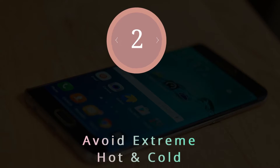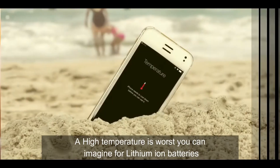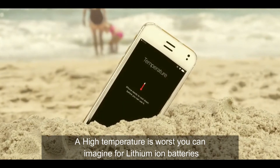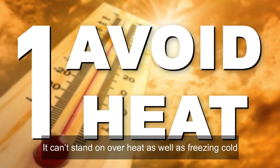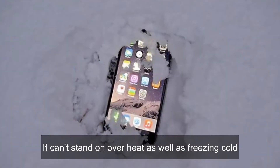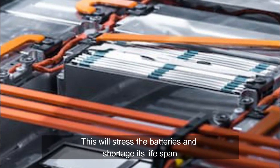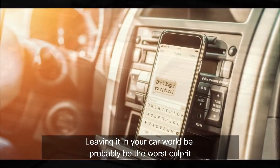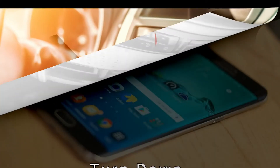Number 2: Avoid extreme hot and cold temperatures. High temperature is the worst thing you can expose a lithium-ion battery to — it can't stand overheat or freezing cold. This stresses the battery and shortens its lifespan. Leaving your phone in your car is probably the worst culprit.